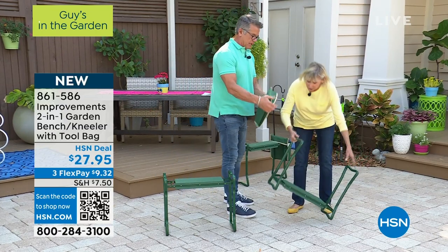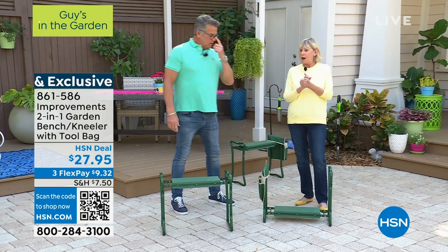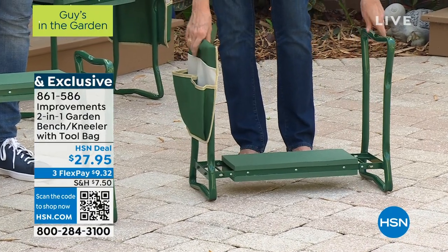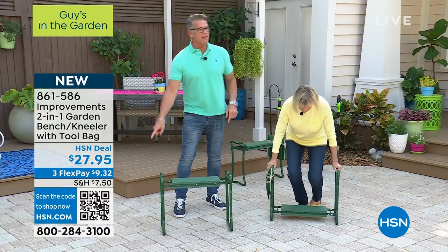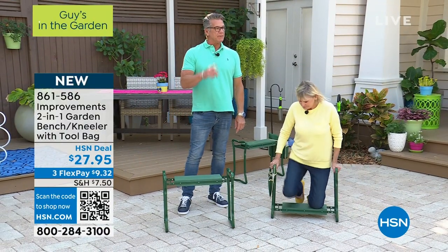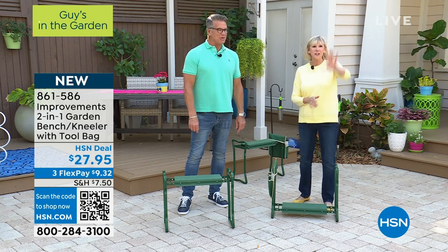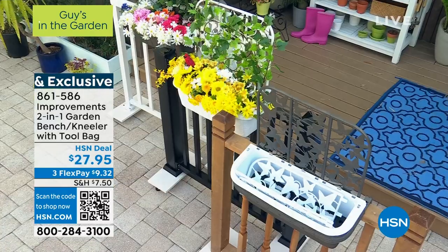Express ordering is the quickest way to go — we're crazy busy. Pull up your phone, turn on your camera, and hold it in front of that code to order lickety-split. Item number 861-586. Thank you Deb. Congratulations everybody — you're in both my hours today. What a great morning it's been.